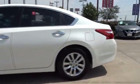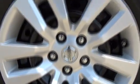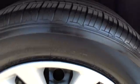Here are some of this vehicle's great options: stability control, steering wheel audio controls, navigation system, remote engine start, anti-lock braking system, backup camera, traction control.